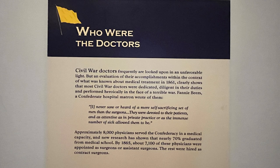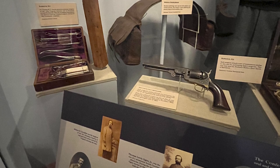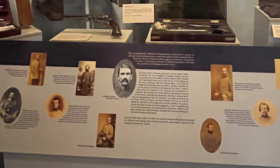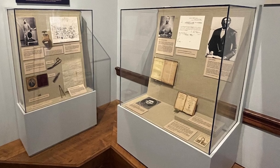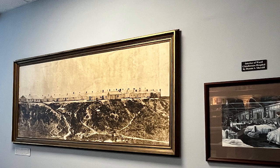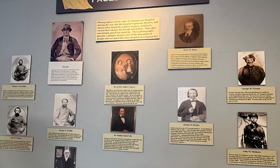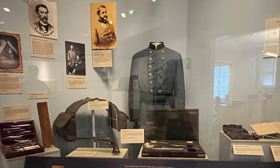Who were the doctors? Civil War doctors frequently are looked upon in an unfavorable light, but an evaluation of their accomplishments within the context of what was known in 1861 clearly shows that most were dedicated, diligent in their duties, and performed heroically in the face of a terrible war. Approximately 8,000 physicians served the Confederacy. The museum is filled with memorabilia from the Civil War and primarily medical-related equipment, including a display on the faces of Chimborazo - doctors and soldiers. Plan to spend at least an hour perusing the small museum.